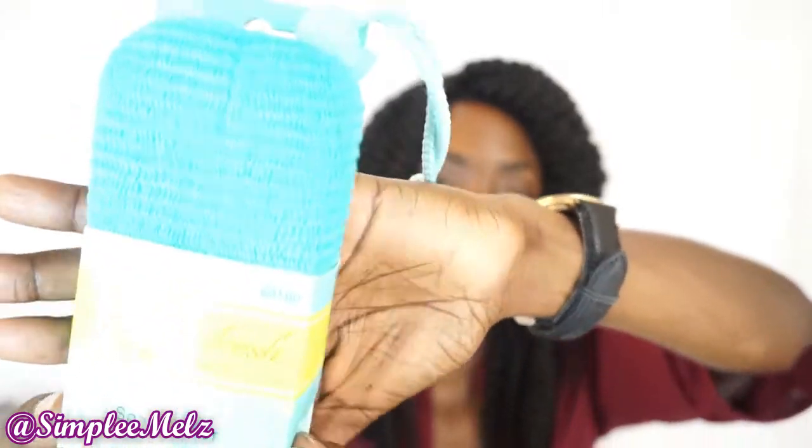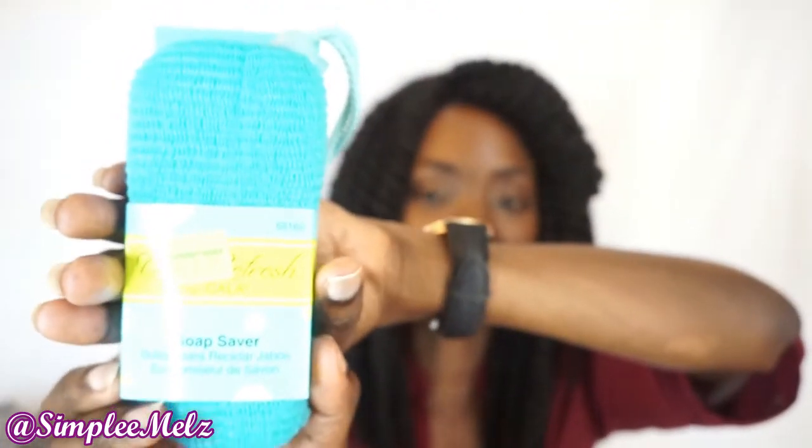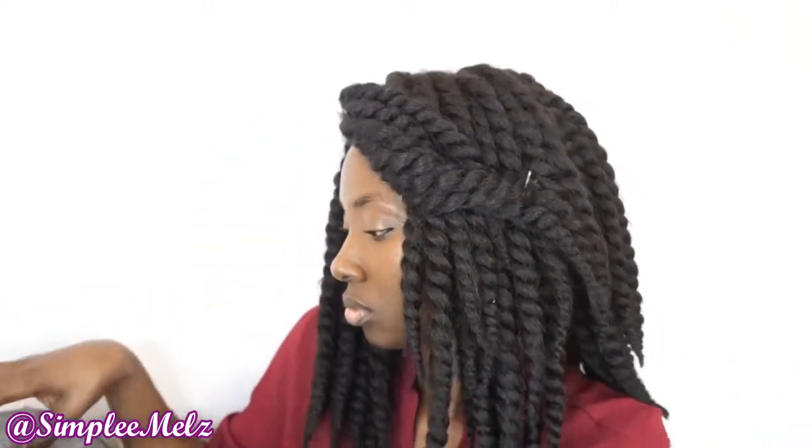The other item — you guys actually saw this before — is the soap saver body refresh by Carla. I hauled this item before but I did not get to use it; I actually put it in a giveaway. So I am going to actually try this for the first time now.